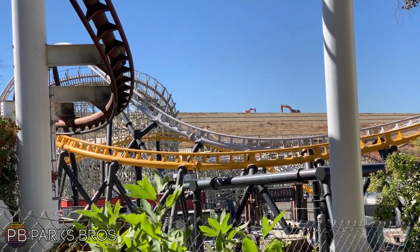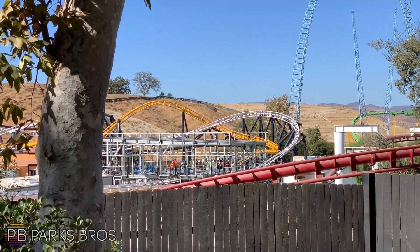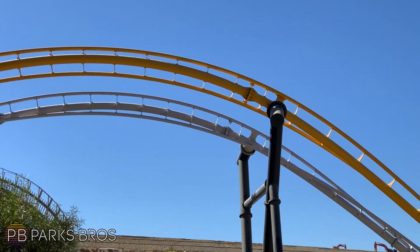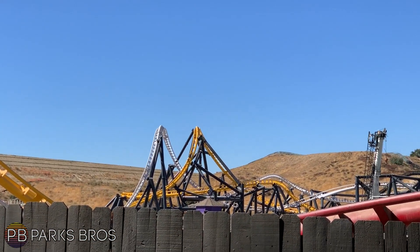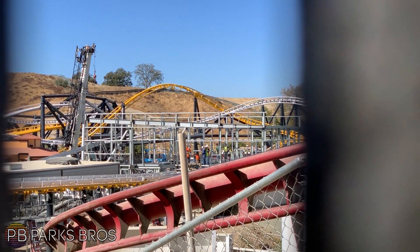Tons of work going on in the underground, including lots of structure work going into the building itself, which now has the beginnings of a roof on the station — which is going to be amazing. You can also see tons of little details showing up throughout the underground itself. The main thing is the fact that the roof framing has been put in for the station building.